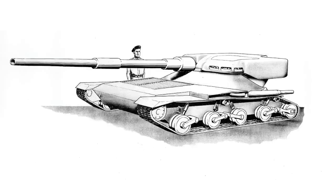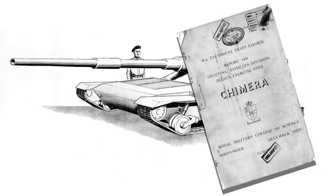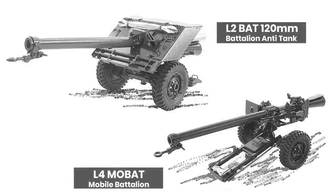So how did we get from Chimera to Manticore? Chimera itself begins as part of the 8th Technical Staff Course held by the Royal Military College of Science in December 1955. The aim of the course was to design a vehicle-mounted substitute for the BAT, or Battalion Anti-Tank, a 120mm recoilless rifle which replaced the older 17-pounder towed guns as the Army's anti-tank weapon, until the later arrival of anti-tank guided missiles.